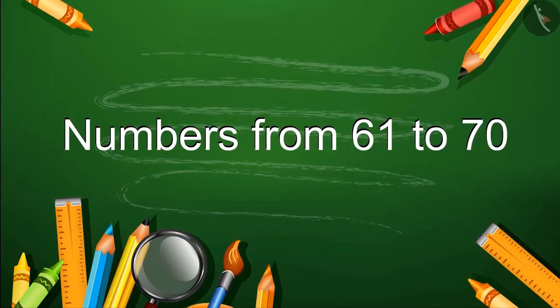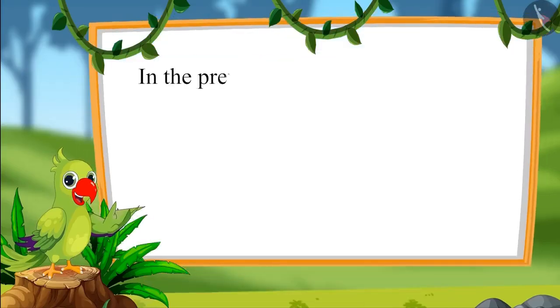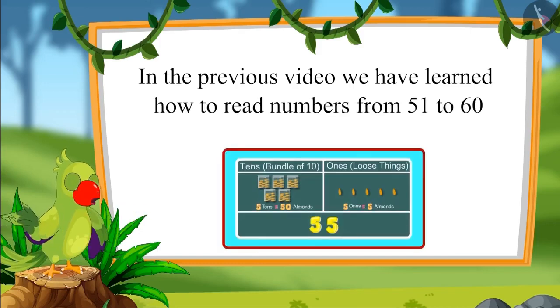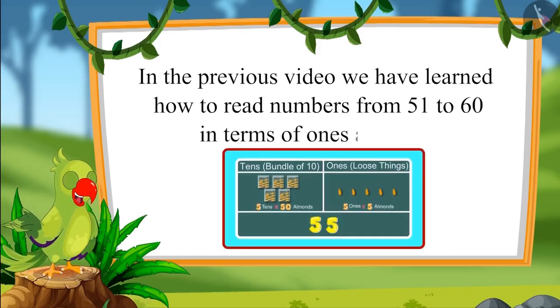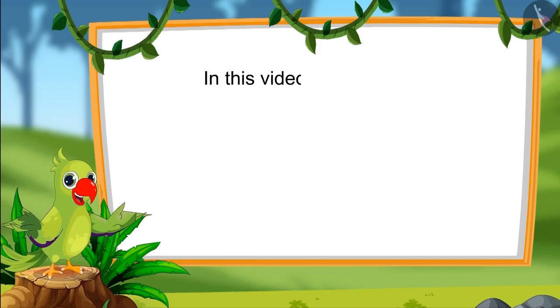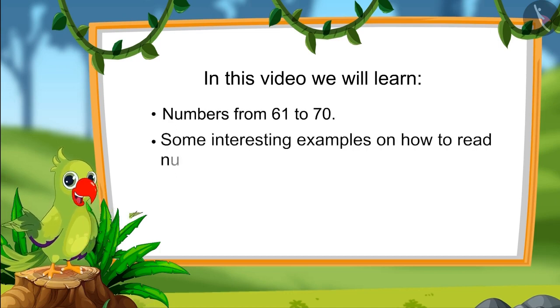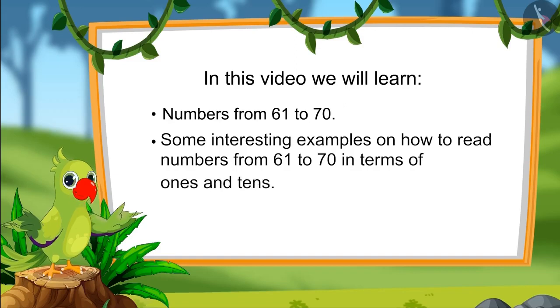Numbers from 61 to 70. Hello children, in the previous video we had learnt how to read numbers from 51 to 60 in terms of 1s and 10s. In this video, we will learn numbers from 61 to 70 and some interesting examples on how to read those numbers in terms of 1s and 10s.